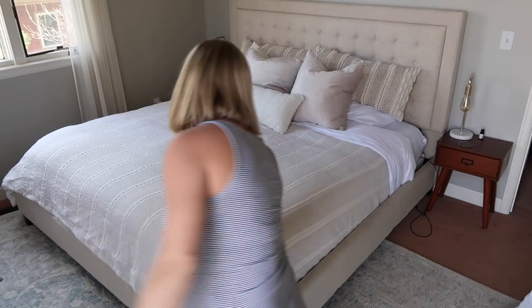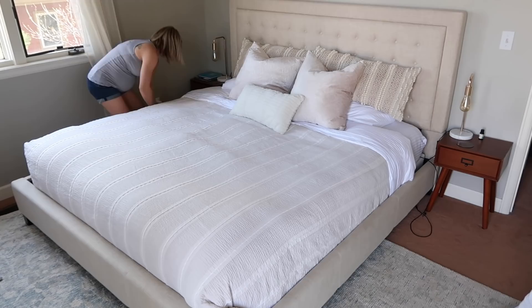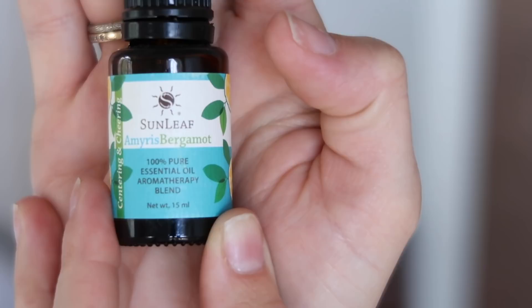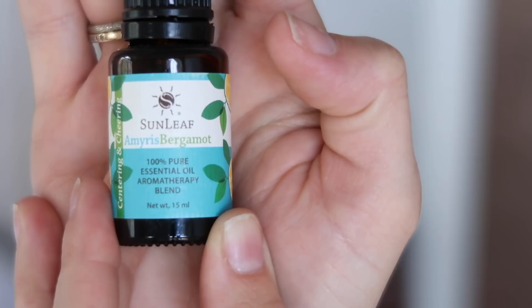Now it's time to relax. At this point I'm filling up my oil diffuser, and one of my favorite scents of all time is bergamot. My sister recently got this for me as a little surprise and I love it so much. It's so great when you're just laying in bed — everybody has a scent they love and mine is bergamot.